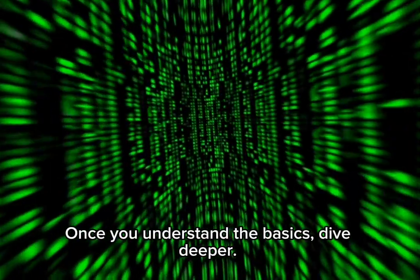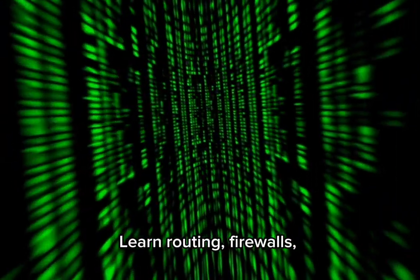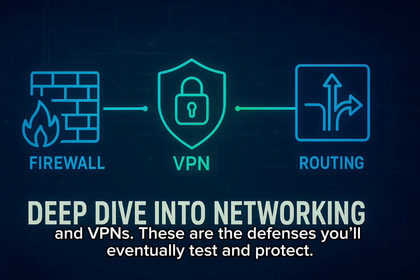Once you understand the basics, dive deeper. Learn routing, firewalls, and VPNs. These are the defenses you'll eventually test and protect.